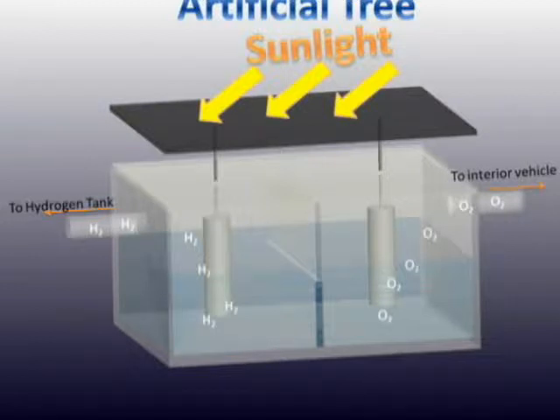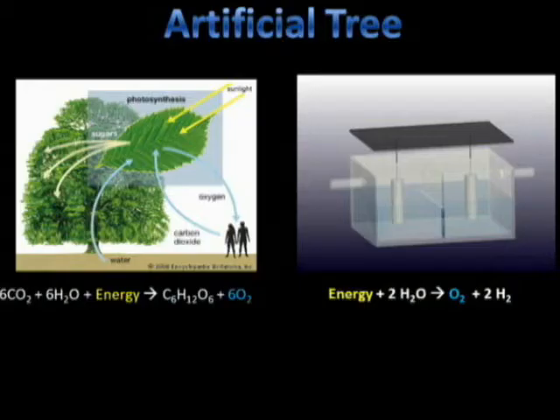Moreover, the artificial tree can supply appropriate oxygen for refreshing purposes. The concept is analogous to real photosynthesis, in which oxygen is generated for the driver and passengers in the car. Based on a study by the University of Taos, Maxson, lack of oxygen while driving in a sealed condition can bring harmful effects to the driver. Our artificial tree can solve this problem.